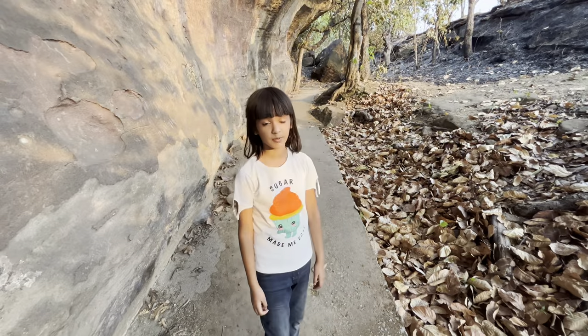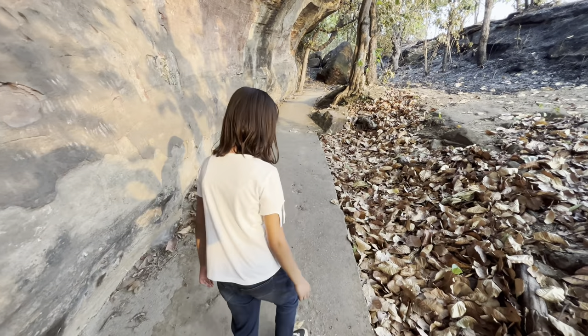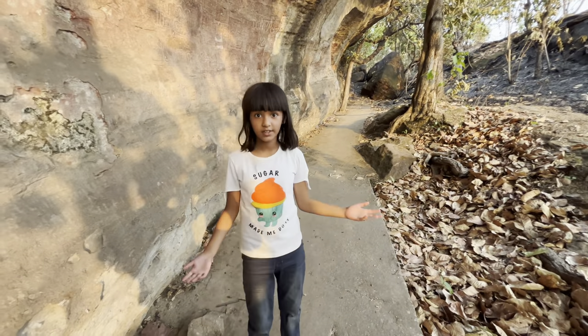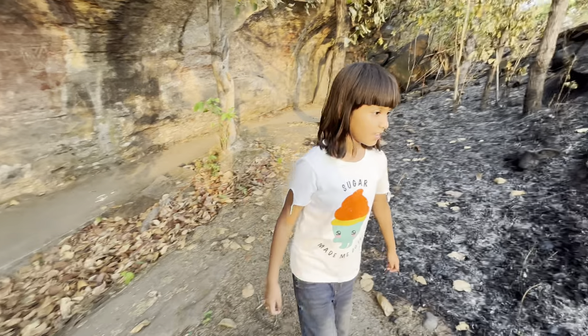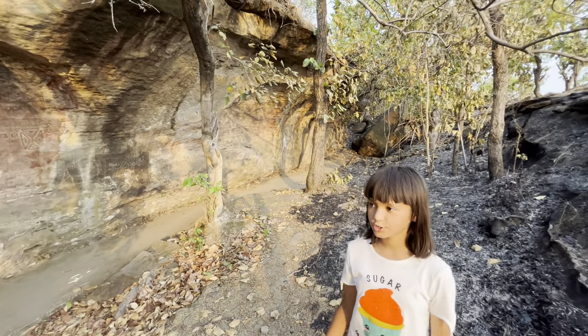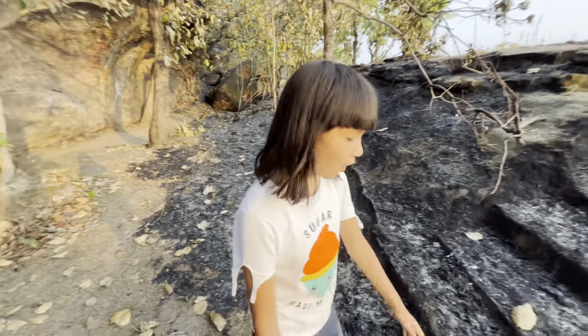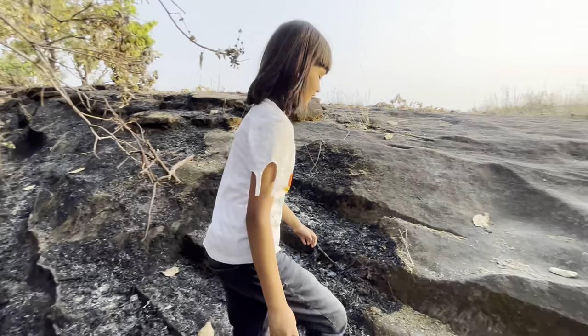There was a stream flowing here but it has been cemented by the government, so you cannot see the stream. It is so sad and you cannot dig inside also to see what is inside. It's evening now and the sun is going to set, so I'm going home. In other videos I will try to show you all the caves.